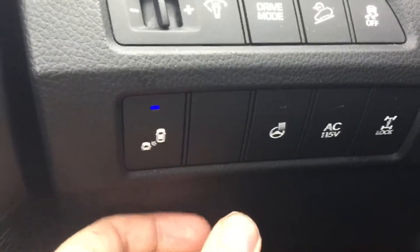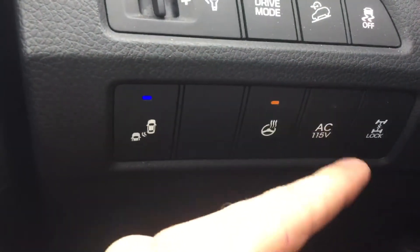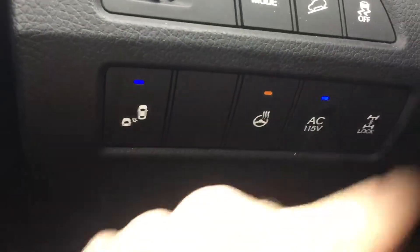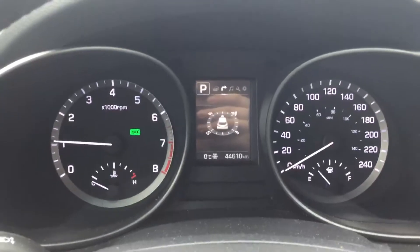Right over here you have your blind spot indicator letting you know if anybody's in your blind spot. Heated steering wheel, and this switch controls the 115-volt outlet in the back. You also have locking differentials, and it's only 44,000 kilometers on this vehicle.